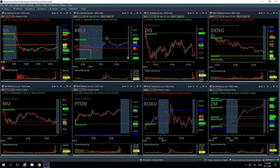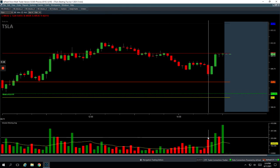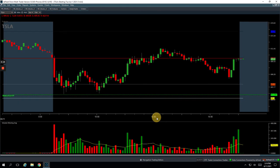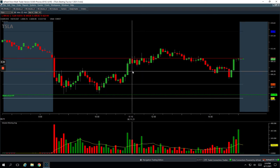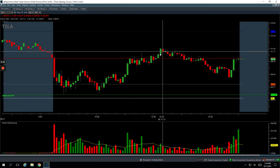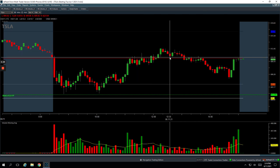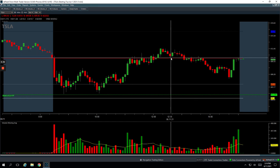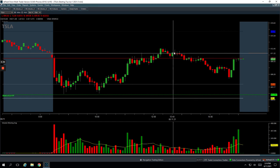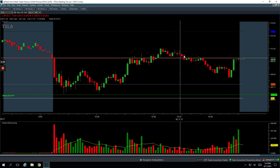My late day trade was in Tesla — just a quick one, not even a very big move. Tesla pushed up into positive territory and pulled back, so right when it pulled back to the unchanged mark I got long and just caught that little bounce for a quick $320. Scaled out pretty quickly — it kind of just paused and the market started looking weak so I got out. I was kind of done for the day anyway.